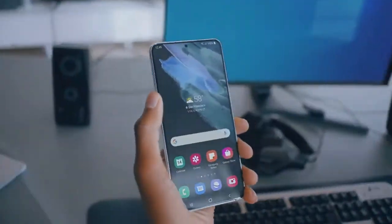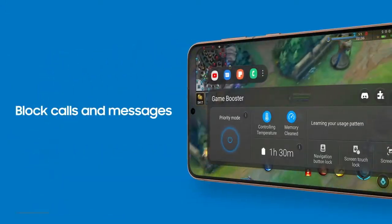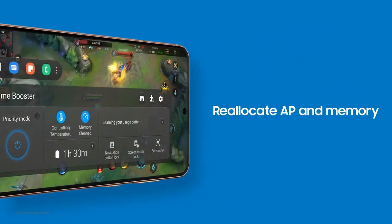Need some downtime? Just you and your game? Your device blocks calls and messages and manages resources for optimal gaming conditions. Get totally into your game and take it to the next level.